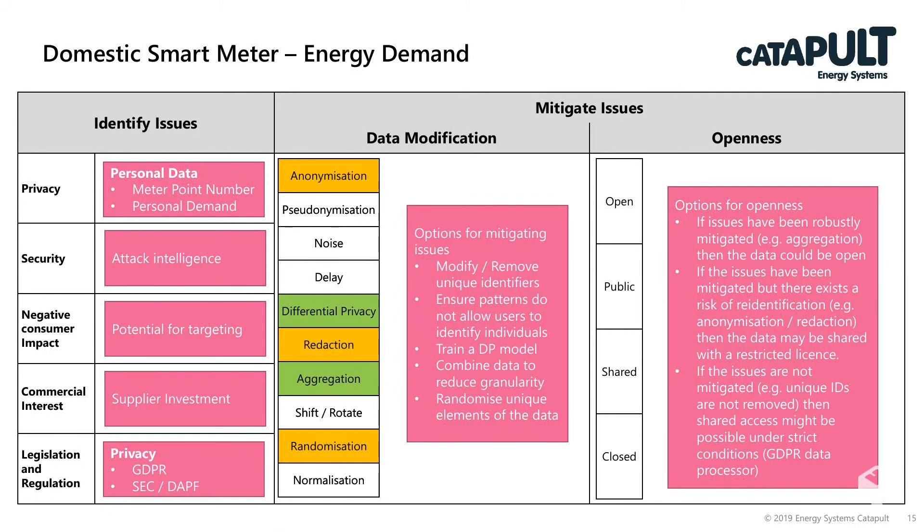On the commercial interest side, the supplier may have invested in the smart meter infrastructure and may be at liberty to determine how some of that information is used. However, that's balanced with the fact that the data belongs to the consumer themselves. On a legislation and regulation basis, there's GDPR associated with personal data, and the DAP framework also provides a guideline as to how to treat energy demand data.